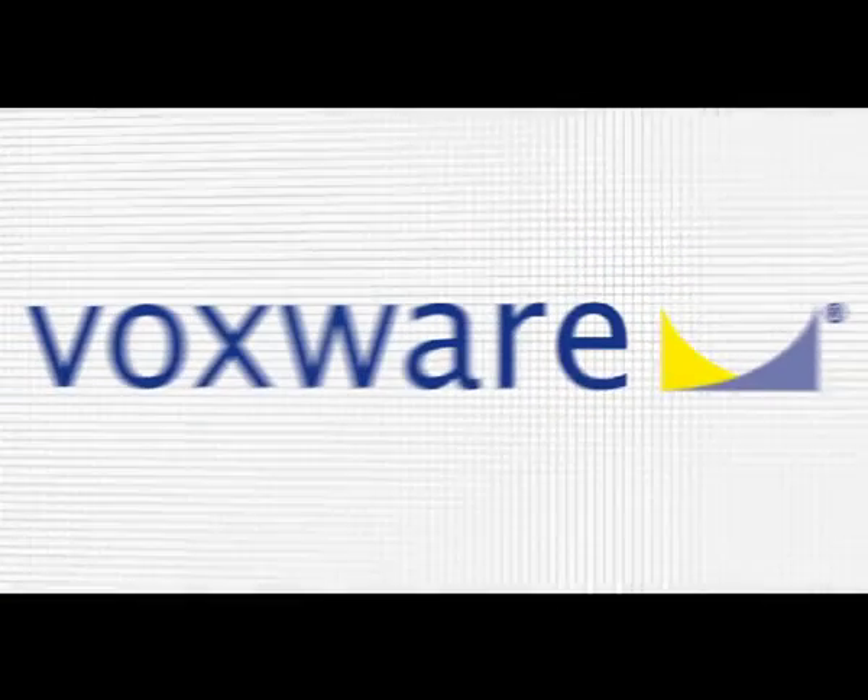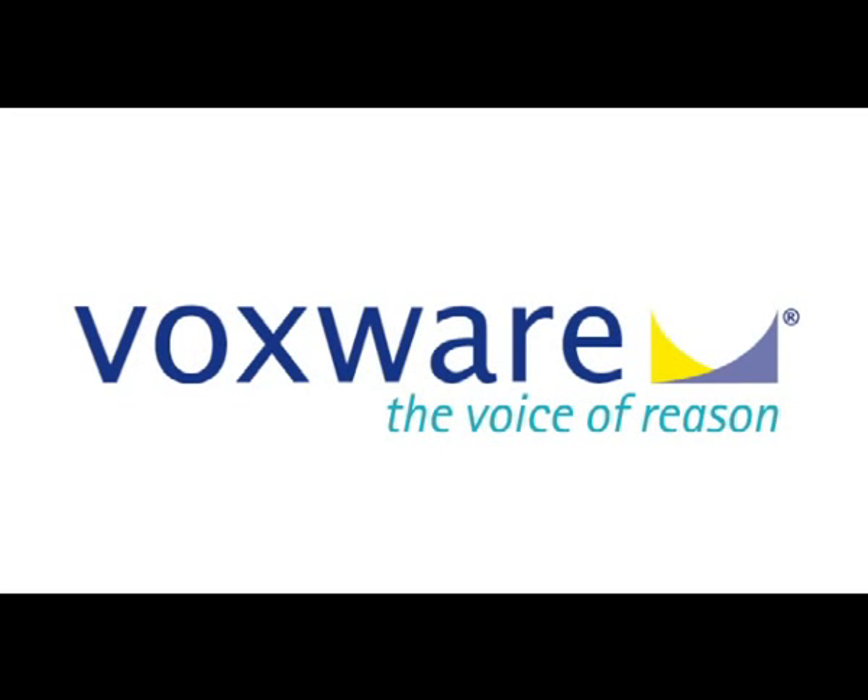Affordable, flexible, and configurable voice-based solutions from Voxware — the voice of reason.